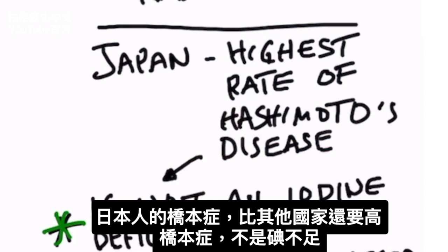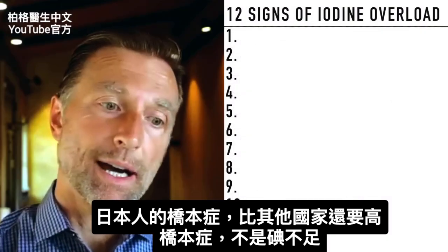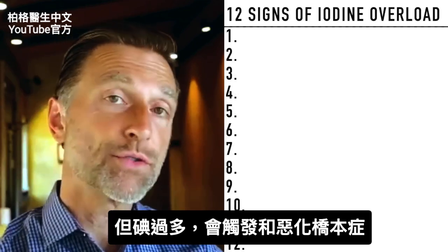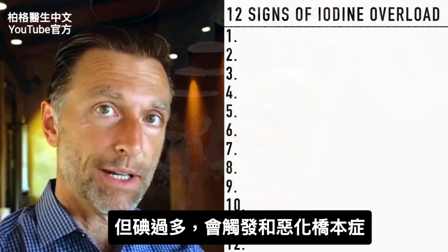As a side note, Japan has more Hashimoto's disease than any other place in the world. I think because of this one point, Hashimoto's is really not caused by an iodine deficiency, but can be aggravated or even triggered with taking too much iodine.